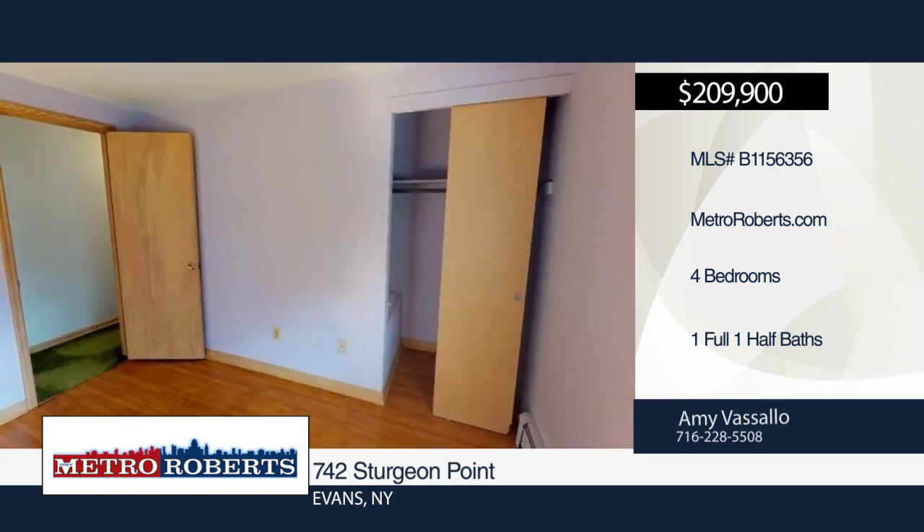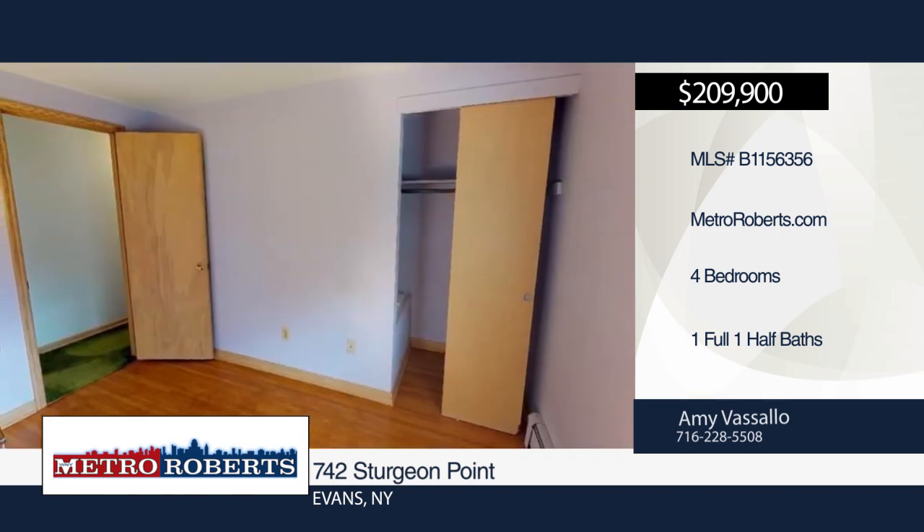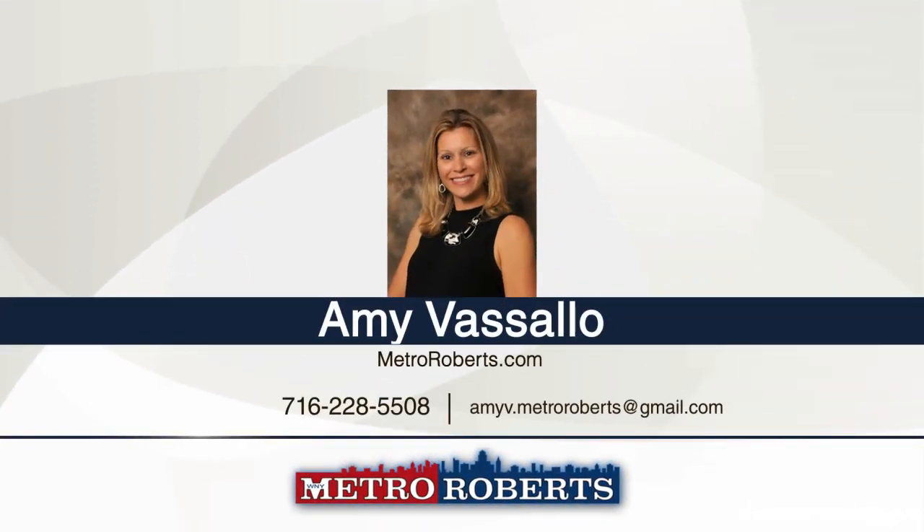Don't miss out on this one. Schedule a showing today with Amy Vassallo. Matterport 3D tours can be viewed on MetroRoberts.com.